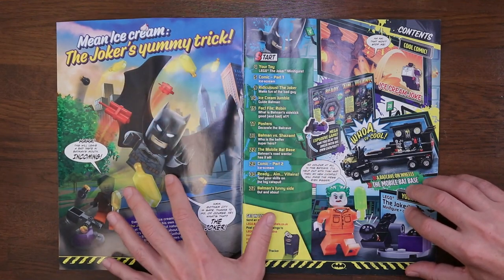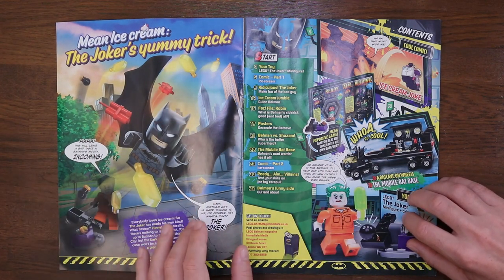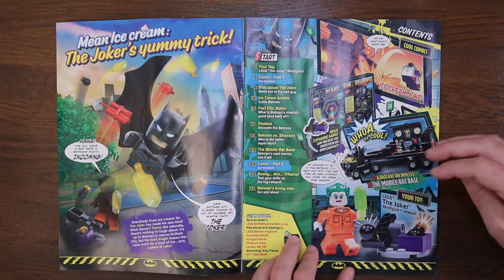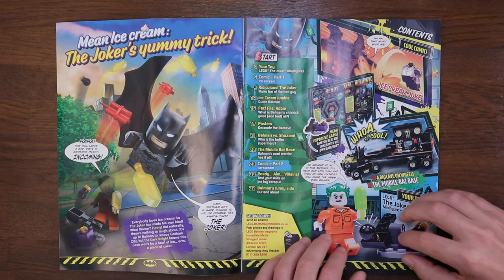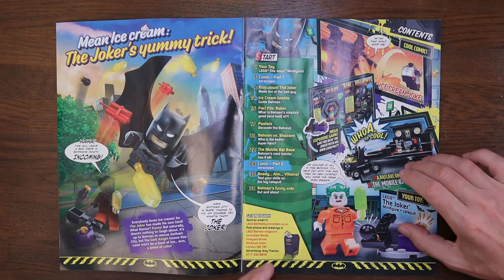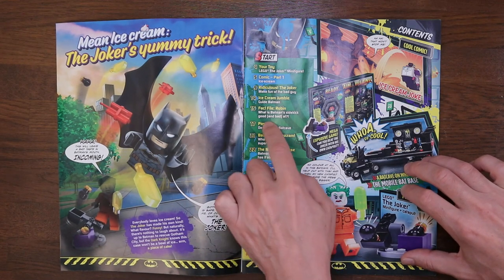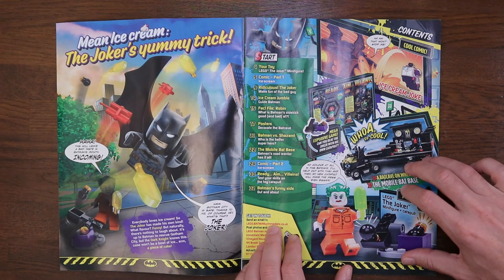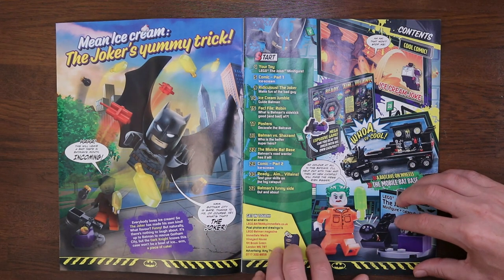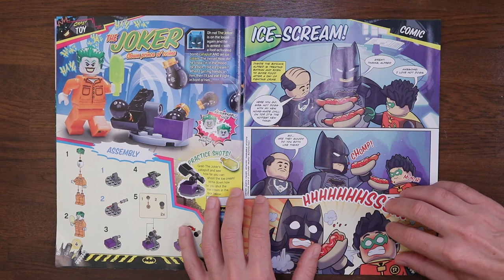Turning over the page and we're in Gotham City — 'Mean Ice Cream, the Joker's Yummy Trick.' Kicking off summer, you've got Joker catapulting dynamite, bombs, and ice cream all around the city, and Batman is to the rescue. Page two, we're at the contents page. We've got loads going on: a bit about the base, the comic, the mini figure, and the posters on page 17. 'Decorate the Batcave' — I'll certainly be decorating my studio with these posters.